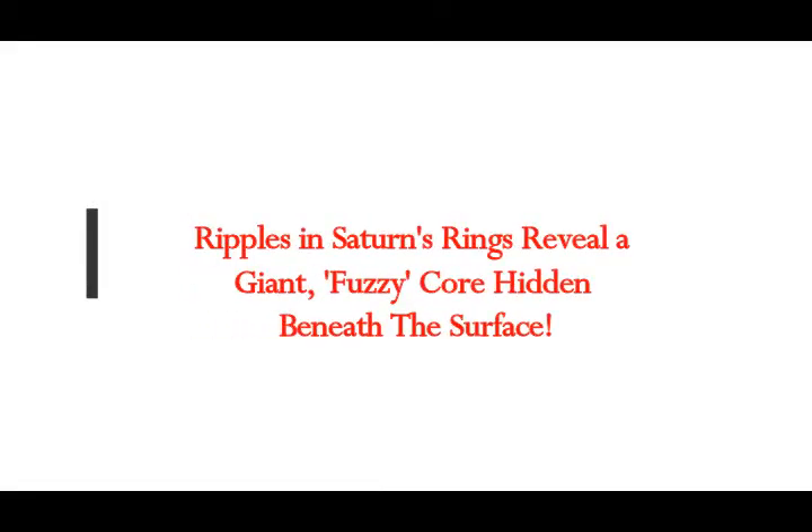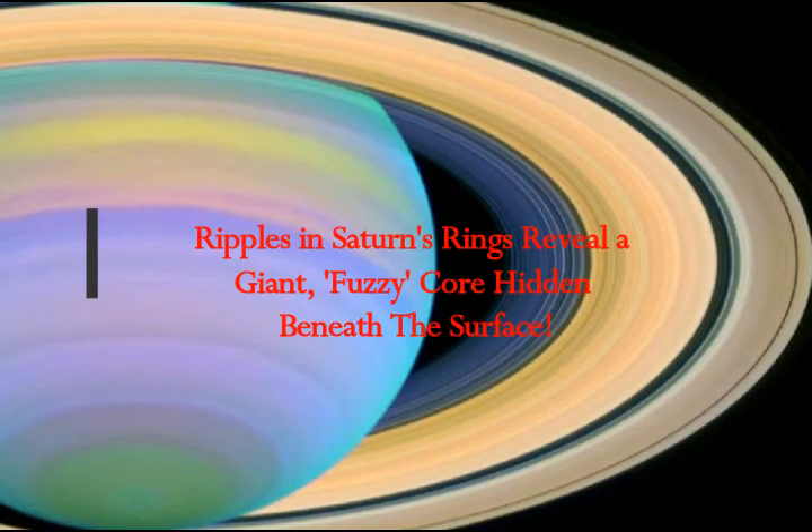New discovery concerning Saturn. Ripples in Saturn's rings reveal a giant fuzzy core hidden beneath the surface, as Michael Starr reports for Science Alert.